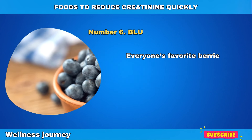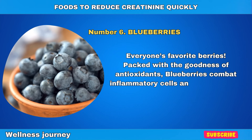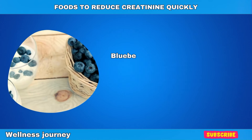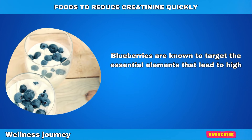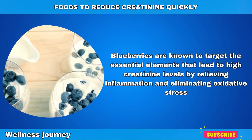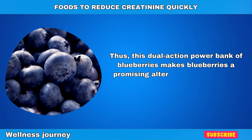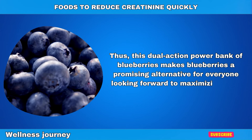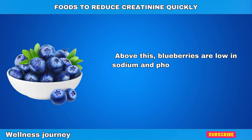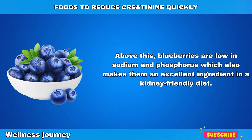Number 6: Blueberries. Everyone's favorite berries, packed with the goodness of antioxidants, blueberries combat inflammatory cells and help improve kidney health. Blueberries are known to target the essential elements that lead to high creatinine levels by relieving inflammation and eliminating oxidative stress. The dual-action power of blueberries makes them a promising alternative for everyone looking to maximize their kidney health. Above all, blueberries are low in sodium and phosphorus, which also makes them an excellent ingredient in a kidney-friendly diet.